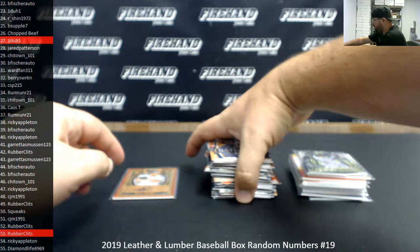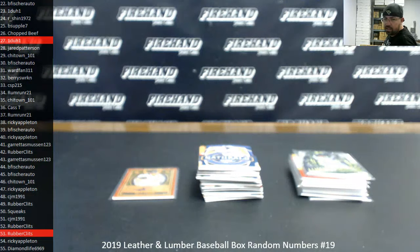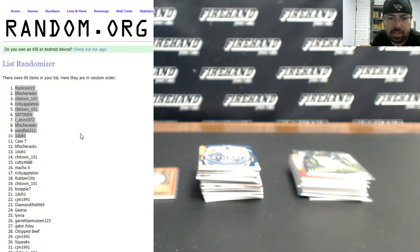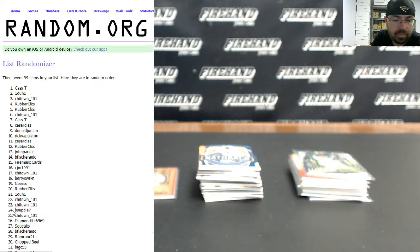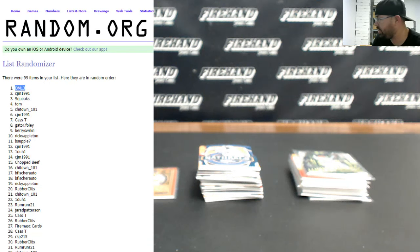We've got two rams to do: one for the Matt Barnes and then the other for the stack of base and inserts. We're going to randomize this list three times — the name at the top after the third click gets the Matt Barnes auto. DM13, you're going to get the Matt Barnes auto.